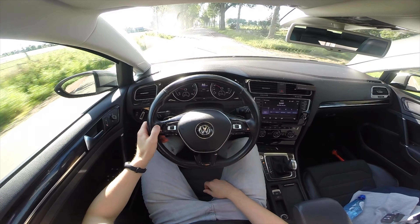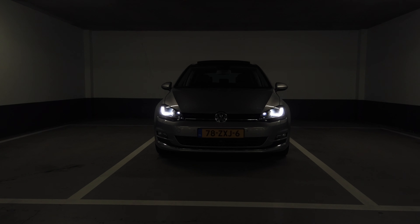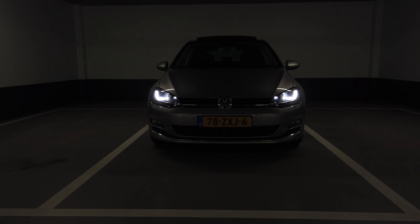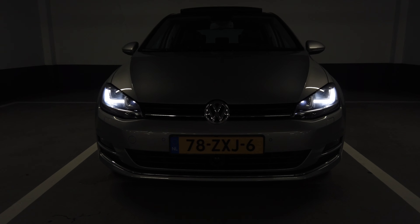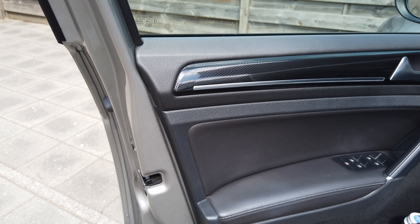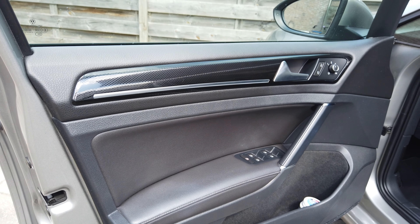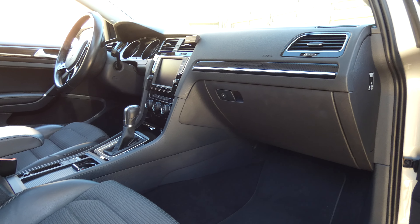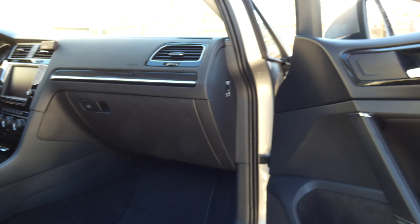The next thing I would definitely like to do is upgrade the speakers and implement the original subwoofer in the spare tire. I prefer to install the original Dyn Audio speakers and subwoofer, but maybe I will go for some aftermarket speakers — let me know what you guys think. I would also like to change the speaker covers of the door panels, but these aren't separate speaker covers, they are part of the door panel itself, so I will try to figure out something later on.